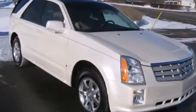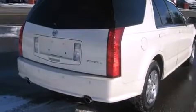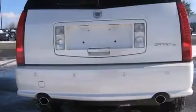Cadillac prioritized comfort and style by including one-touch window functionality, a tachometer, a leather steering wheel, a power liftgate, and much more.